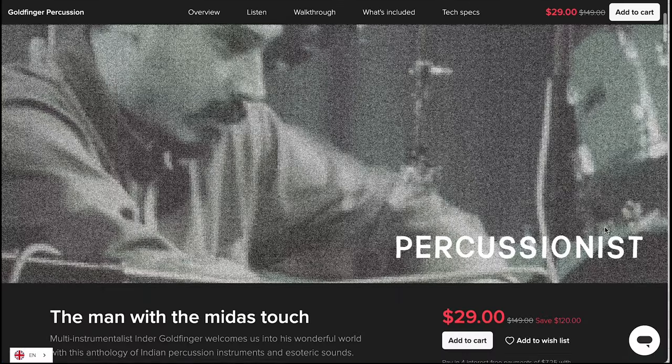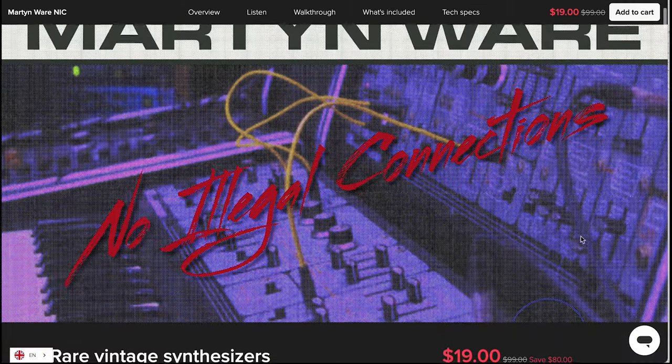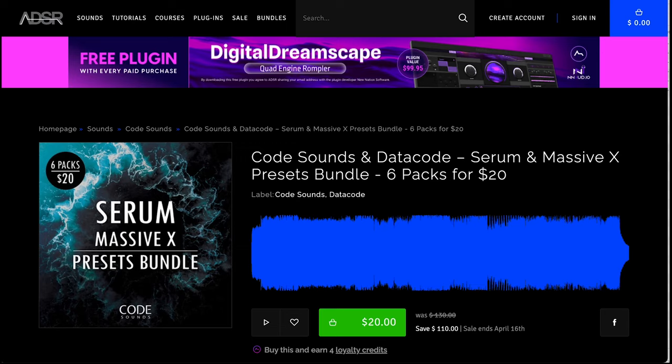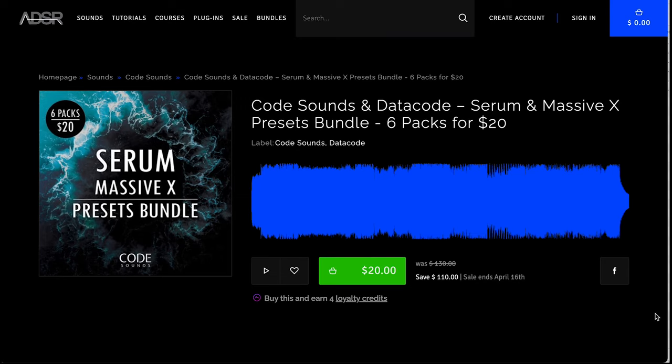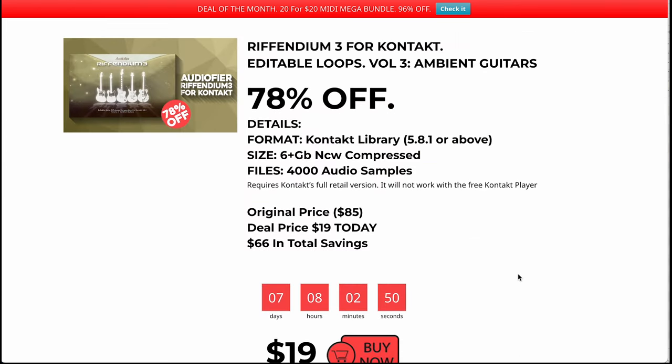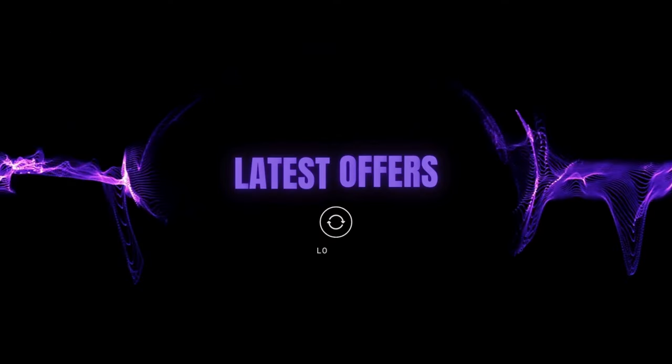Spitfire Audio's Inder Gold Fingers is available at $29, and they've also got their Martinware No Legal Connection Rare Vintage Synth Instrument for $19. CodeSounds Data Code Serum and Massive X Preset Bundle six-pack for $20 over at ADSR. And Refendium 3 by Audifier is 78% off — grab it now for $19, just for the next week.